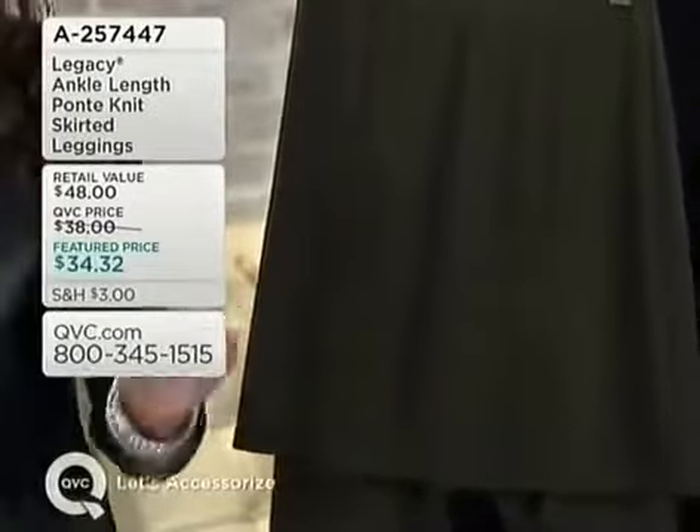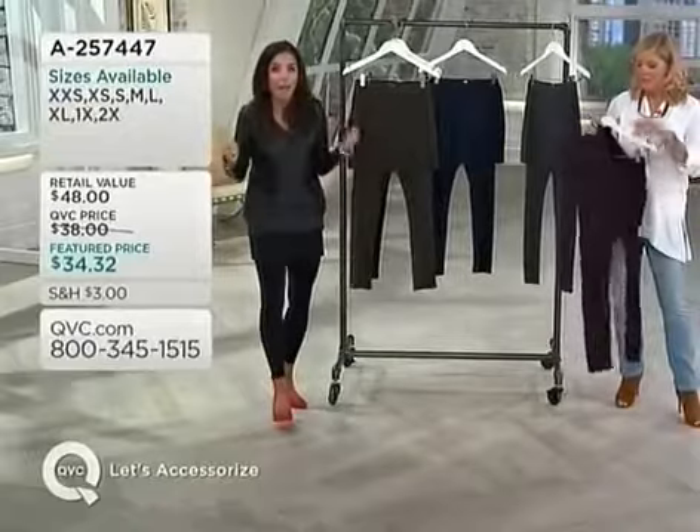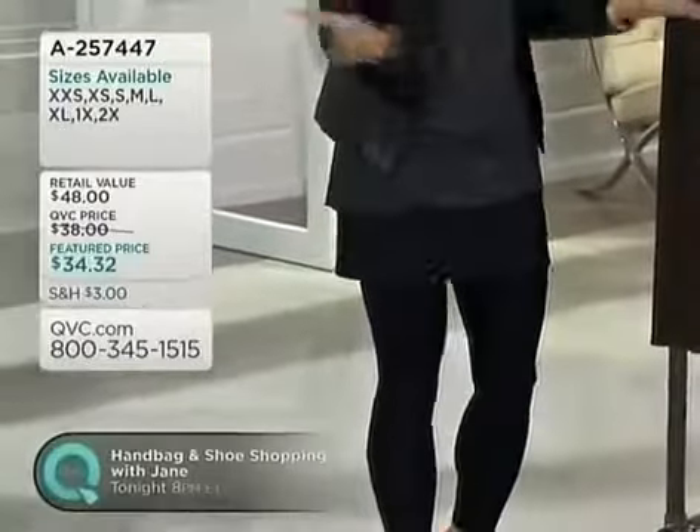The skirt and legging is one where you have your legging and your attached skirt — it's an all-in-one piece. Easy on, no bells, no whistles, no zippers, no buttons. It gives you the coverage and lets you wear a legging and a skirt with confidence.